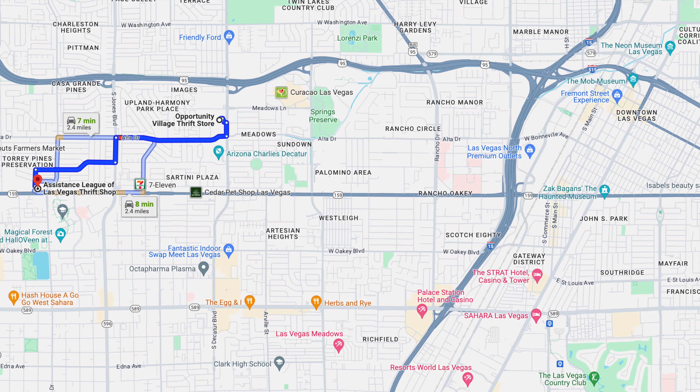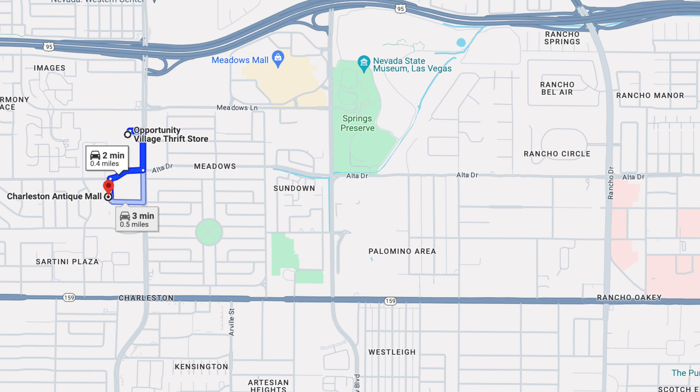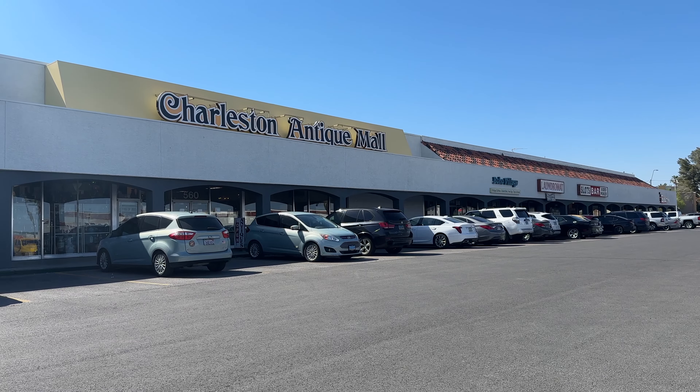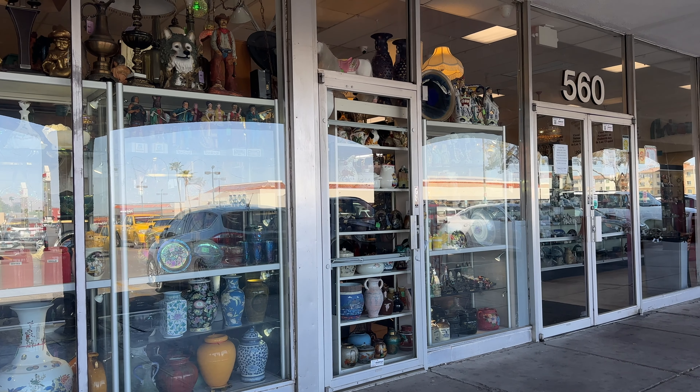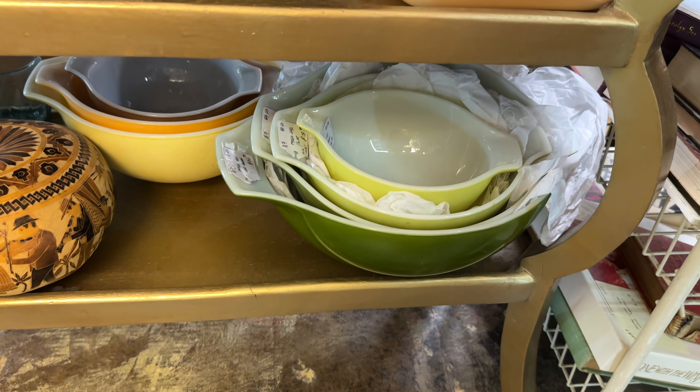I wanted to take these plastic organizers made by the Home Edit — if you haven't checked out their really fun show on Netflix, it was such a good price and they looked brand new. It was $10 for four organizers in a good size. I think Opportunity Village is worthwhile to check out for lighting fixtures and lamps, and they had a bigger selection of furniture on the contemporary side. If you're visiting from out of town, there's a Dollar Tree nearby so you can stock up on items — prices there are better than the CVS or Walgreens on the strip.